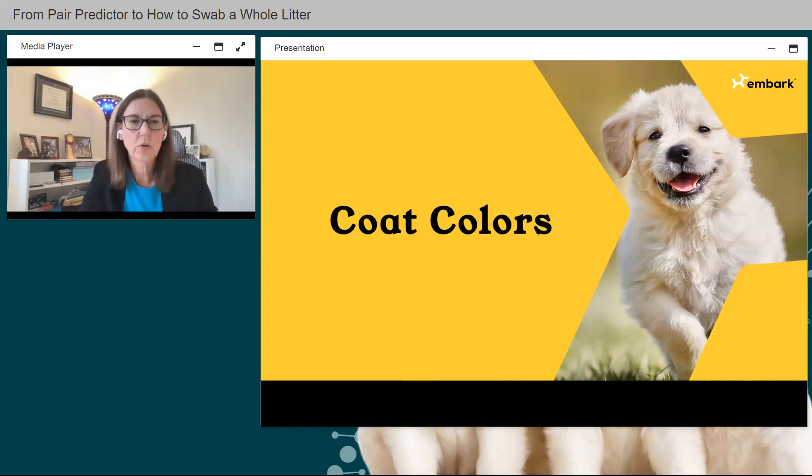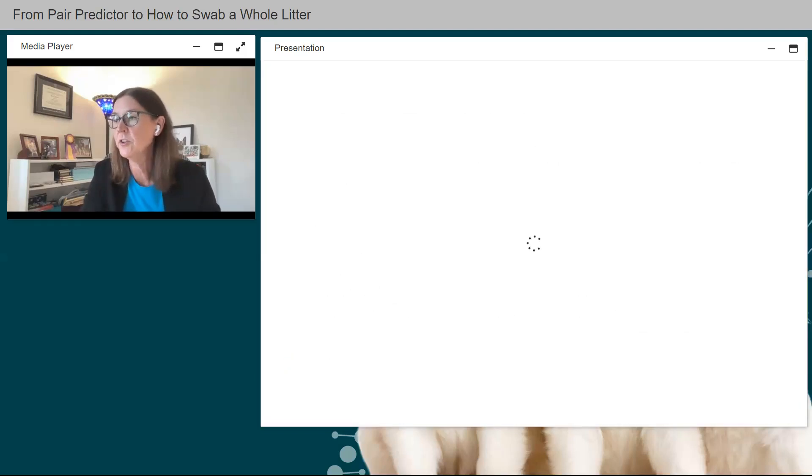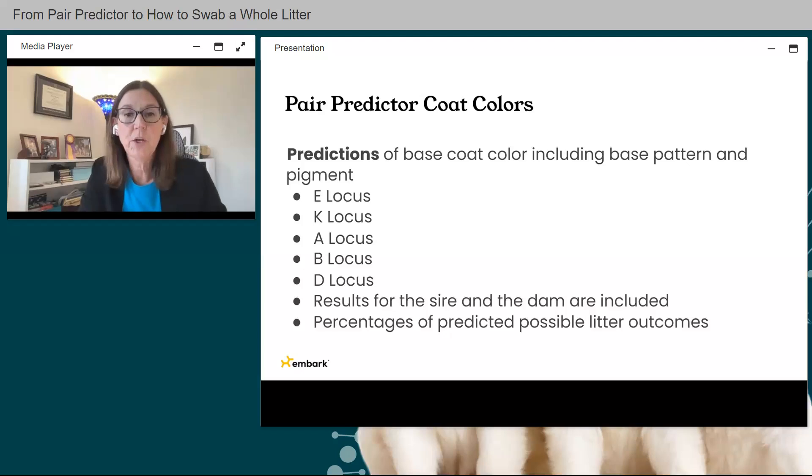Now let's talk about coat colors — the newest addition to Pair Predictor. Currently it handles base coat color including base pattern and pigment for the following loci: E, K, A, B, and D. Results are included for both the sire and dam, and again show a percentage for a possible litter outcome — percentages represent the whole litter, not individual puppies.